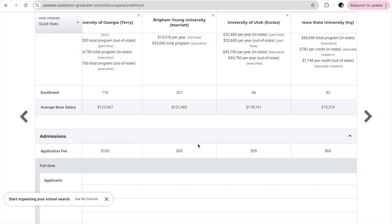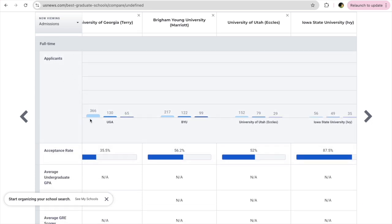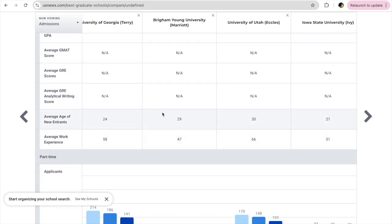Scrolling further down, you can see the enrollment, average base salary after graduation, and application fee — which differs for different schools. You can also see the number of applicants and the acceptance rate. You can find all the necessary information you need to apply to a college right here.